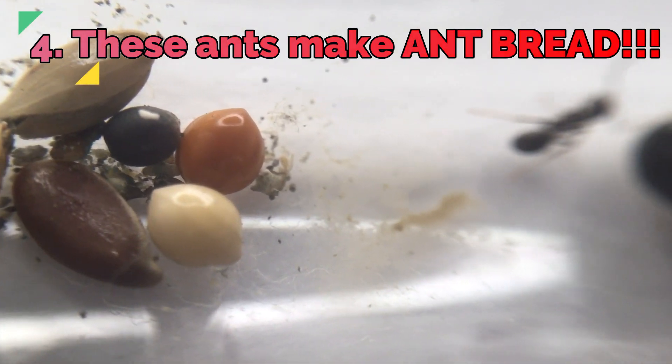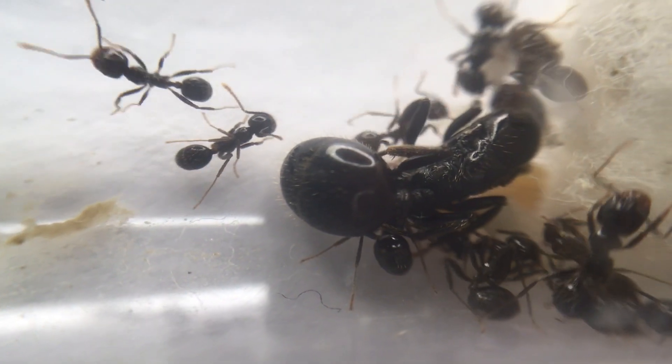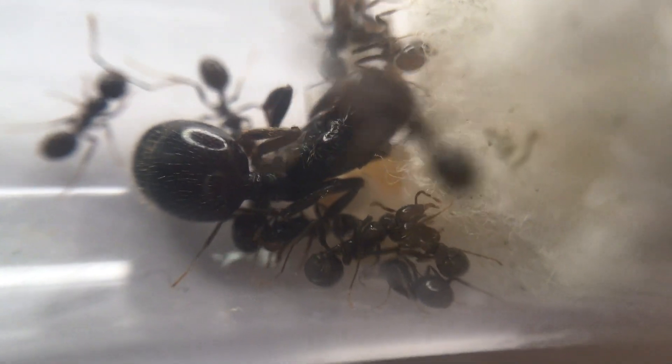Fact 4: These ants make ant bread. That's right, these ants actually chew up seeds and turn them into ant bread, which can then be fed to larvae and other workers.